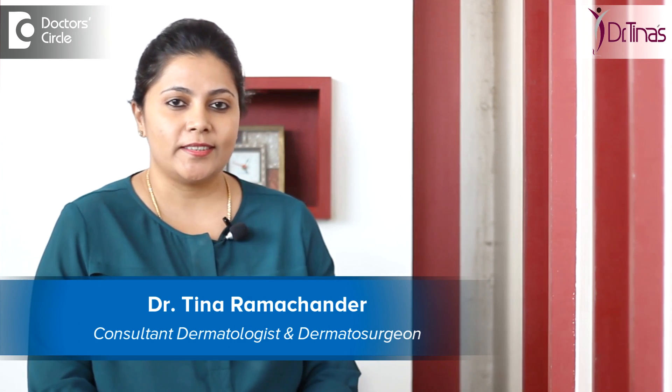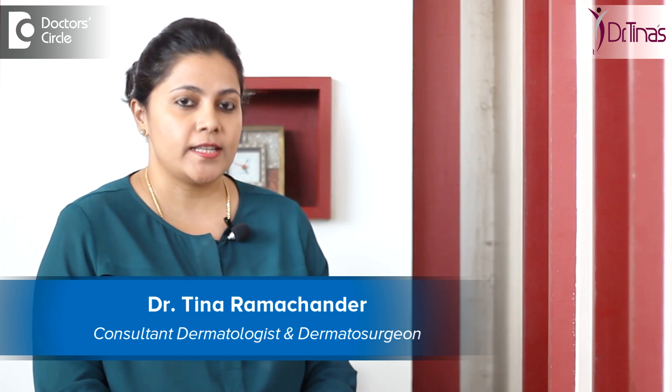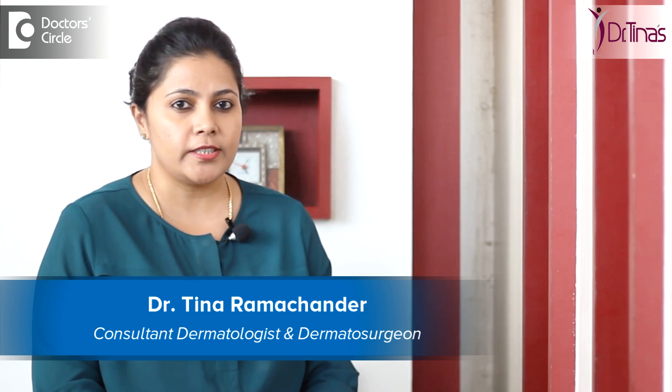Hi, I am Dr. Tina Ramchandran. I am a consultant dermatologist, laser and dermato surgeon here at Dr. Tina's Skin Solution, Sarkanagar, Bangalore.